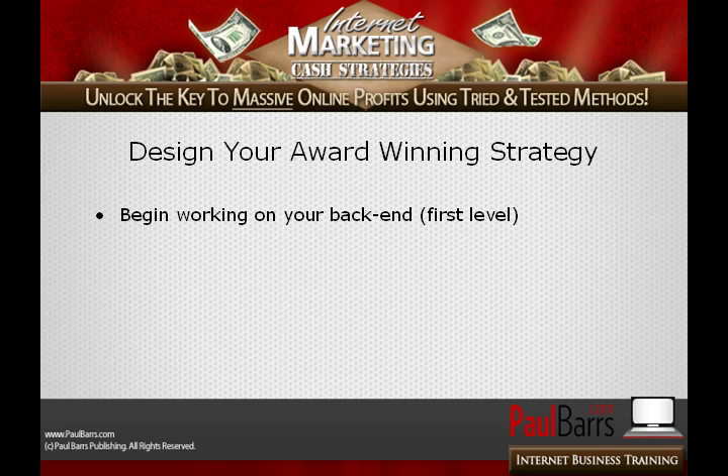Listen here, this is important: first level! Remember I spoke about the different pricing points for the back-end? Well, this is going to be the OTO coming up, but how do we decide what it should be? We ask our buyers.